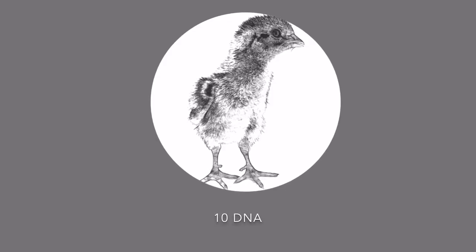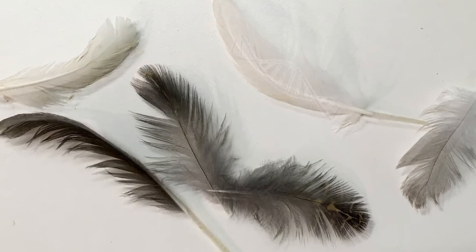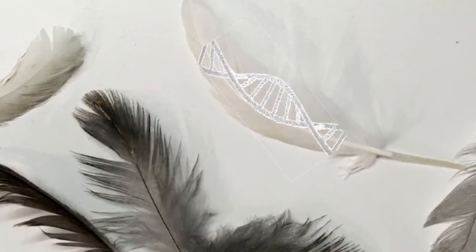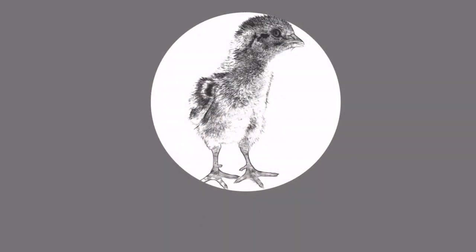In case you still don't know the difference between a hen and a rooster, you can resort to DNA testing. Just send some feathers to the laboratory and they will tell you. If the previous ten ways didn't have any result, you can still ask an expert — it could be me or somebody else in your neighborhood who will be more than happy to help you out with your new hobby.